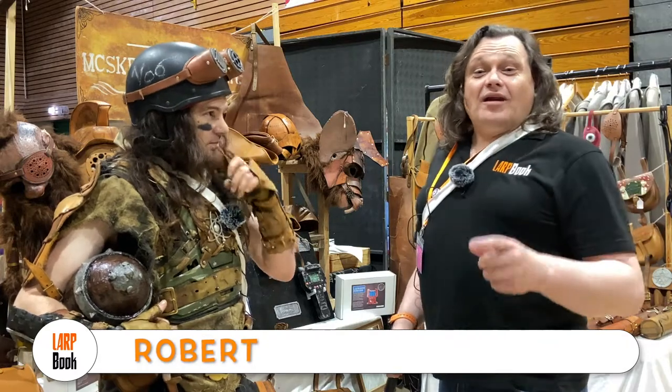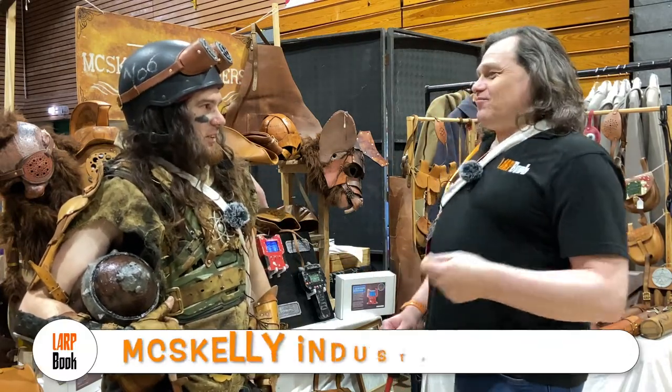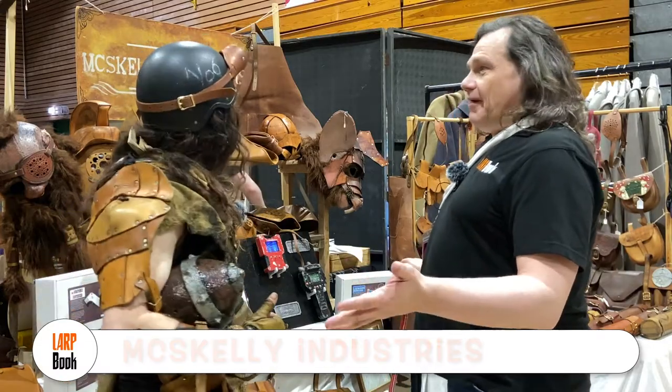Hi, welcome to the Traders' Hole LabCon. I'm here with Adam McScary. So Adam, I'd like to start off and have you tell us a bit about what you're making here.